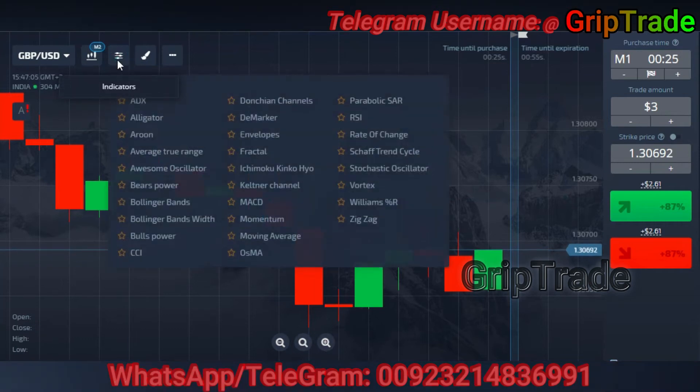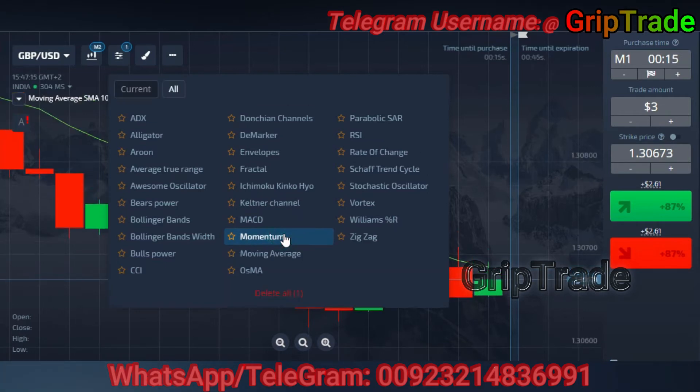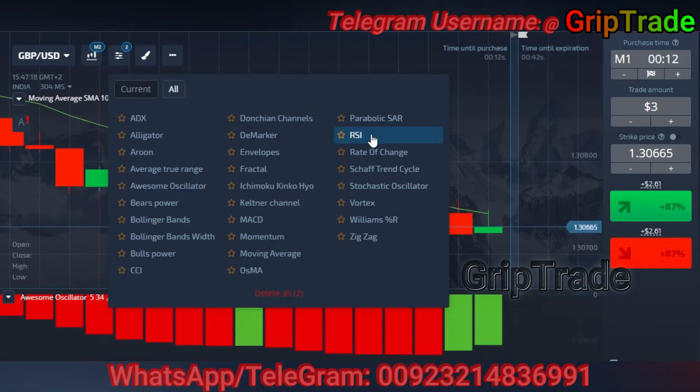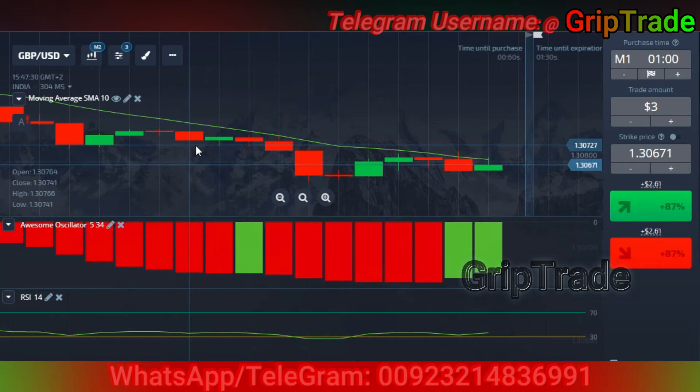Now you need to set the indicators. The indicators you need are very simple — they include one moving average, one awesome oscillator, and one RSI. Irrespective of any broker you are using, you can opt for this strategy and expect continuous winning, conditional on following the certain points of time for when to use which strategy.